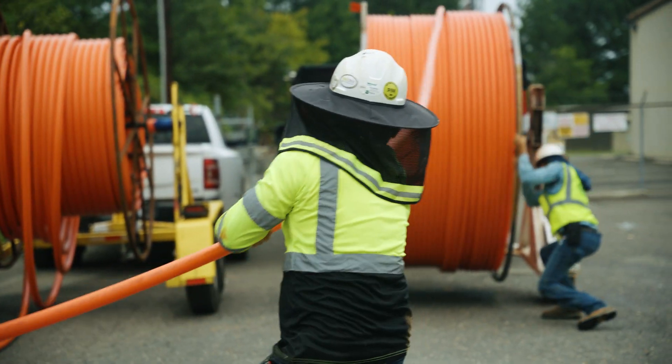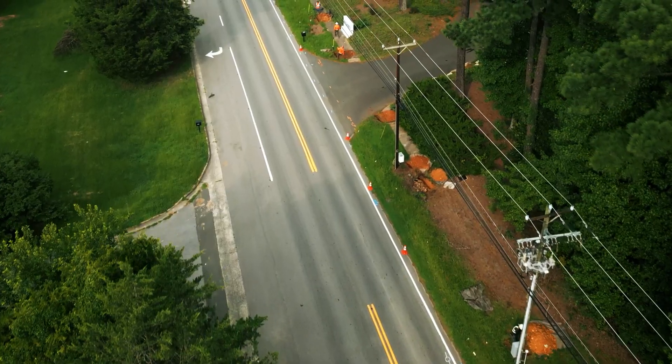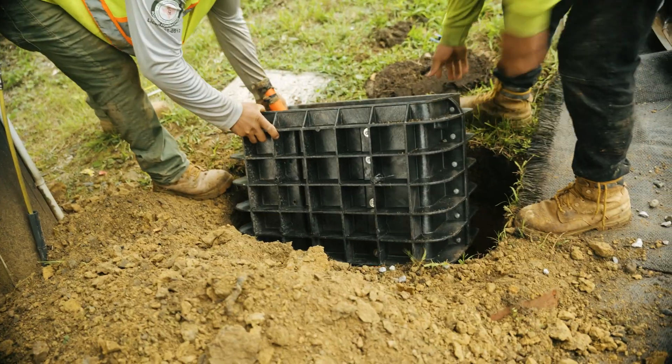Keep in mind that we'll be working in easements and may have to dig trenches. Depending on your neighborhood, we may even be up utility poles or installing enclosures along sidewalks as part of the build.